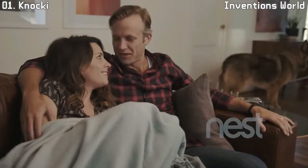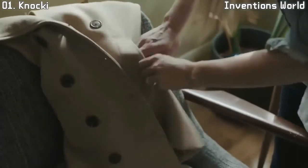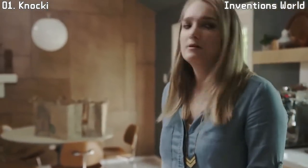It currently includes Nest, Philips Hue, Lyfex, SmartThings, IFTTT, and more. But even if you're new to the smart technology world, you can still use Naki for simple functions around your home.